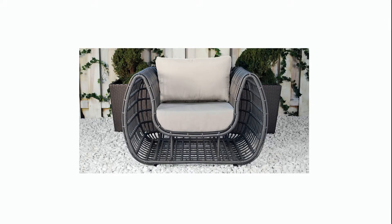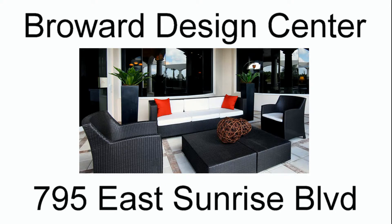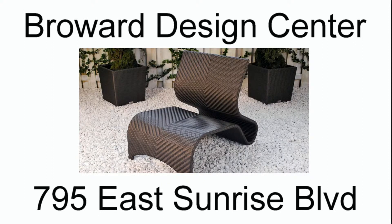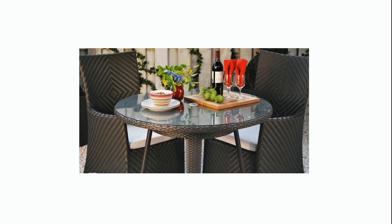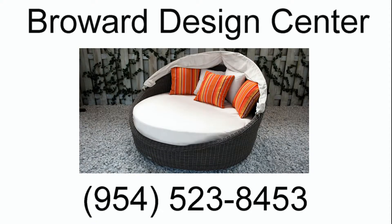If you're looking for wicker furniture in Fort Lauderdale, the Broward Design Center is the place to visit. We have a great selection of wicker patio furniture sets in many styles and colors for your patio or pool deck. The Broward Design Center is Fort Lauderdale's best resource for cutting-edge, modern patio furniture designs as well as traditional classics.